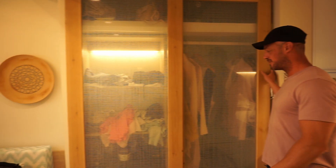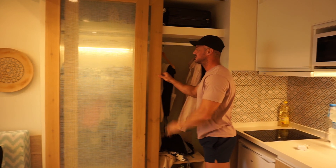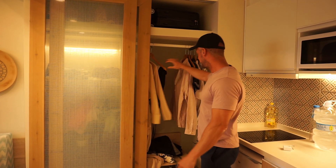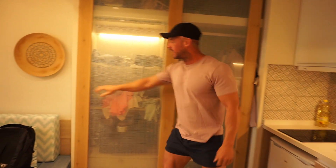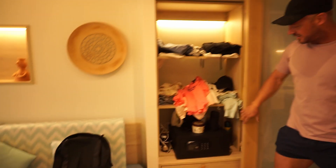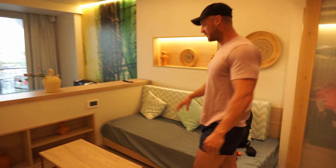We've got a wardrobe here and we have unpacked - sturdy doors. Plenty of storage space. There's also a safe included. We also have a sofa here, so this is like a little lounge area.